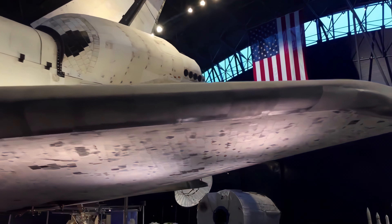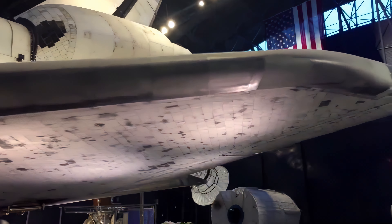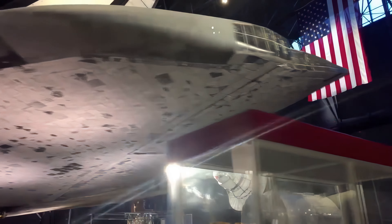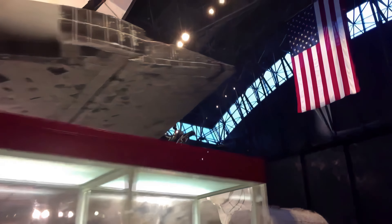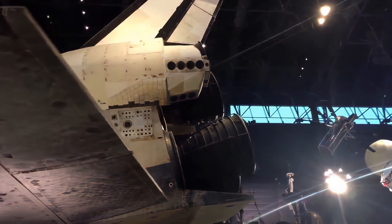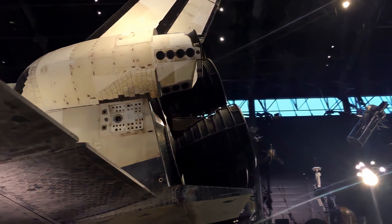Discovery is one of three remaining flown shuttles — one at Kennedy Space Center, which is Atlantis, and the other Endeavour, which is in California. Enterprise, of course, was a test article for the landing tests and is in New York.